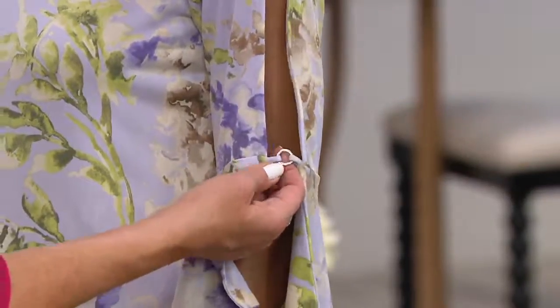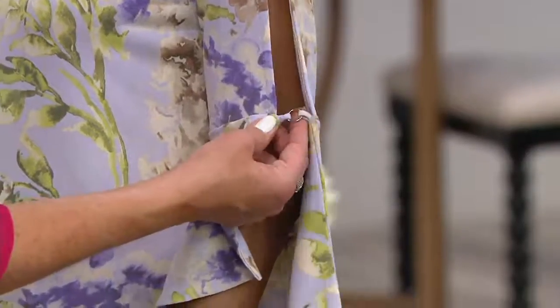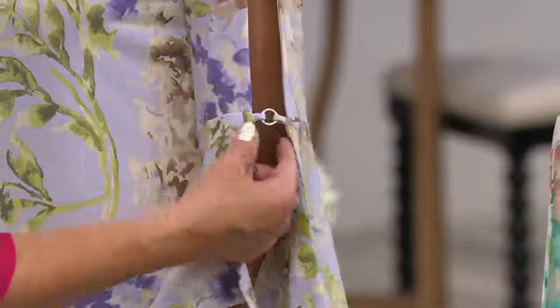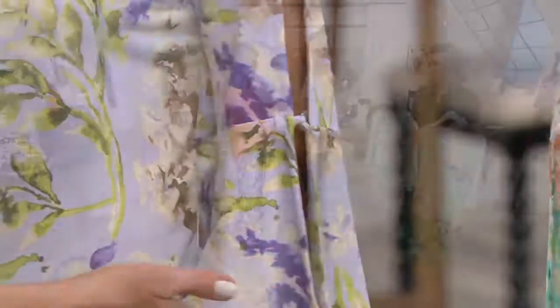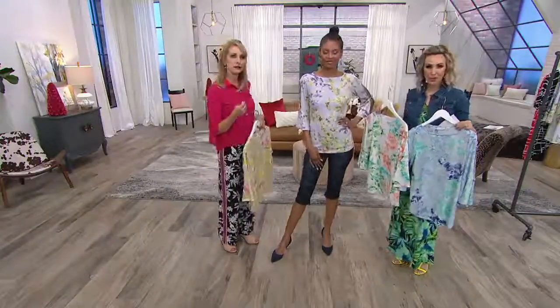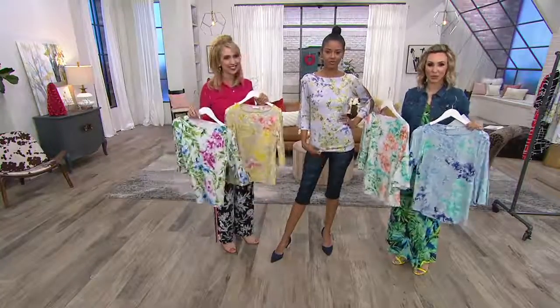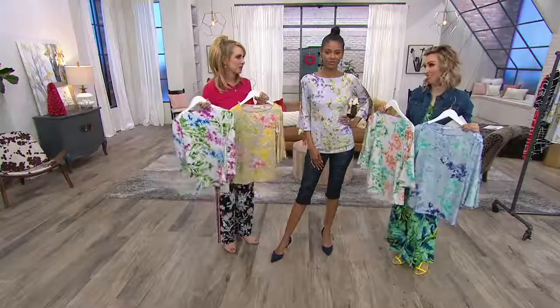I do want to point out it's not just little threads holding that on — they're actually fabric loops, so you don't have to worry about that coming apart. You get elbow coverage and sleeves short enough to eat in. 50% off. We're going to be seeing these spring florals at retail for full price.